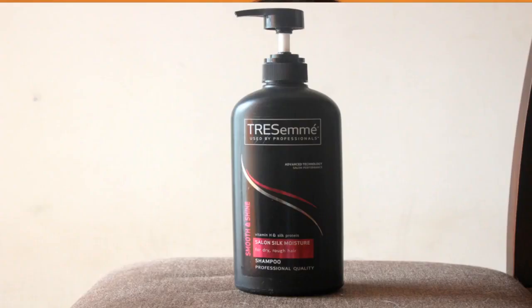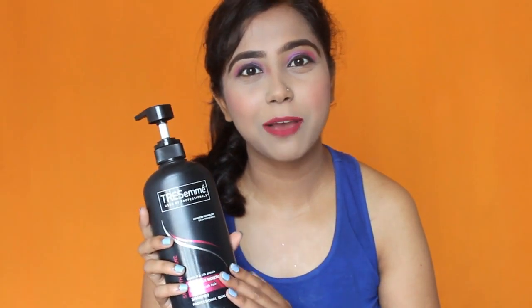I have this shampoo — this is Tresemme Advanced Technology Salon Performance Smooth and Shine variant. Growing up in an Indian middle-class family, I have always seen there used to be only one shampoo at the house used by all members — my grandfather, grandmother, mom, dad, uncle, auntie, me, and all my siblings. This Tresemme shampoo is sort of a family shampoo, you may say, if you stay in a joint family.